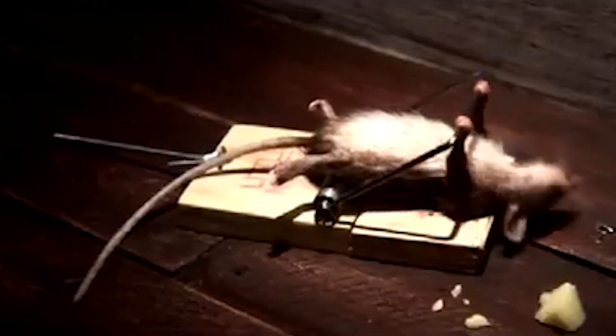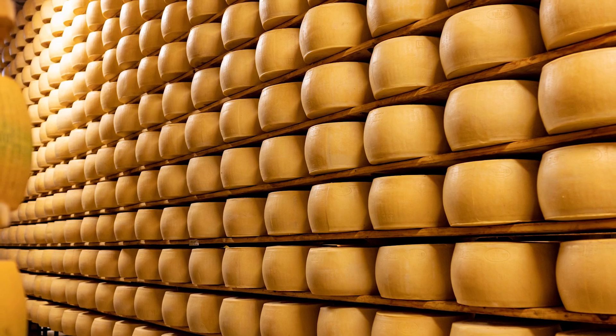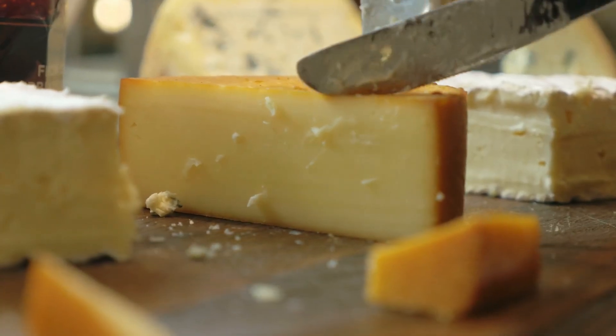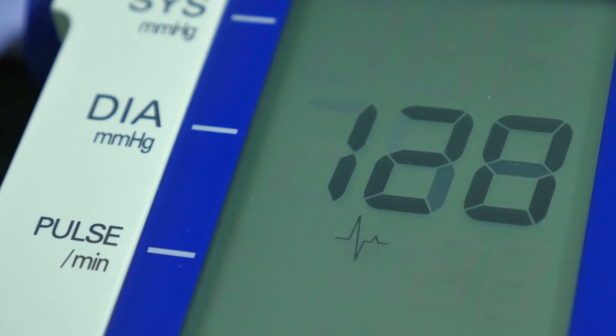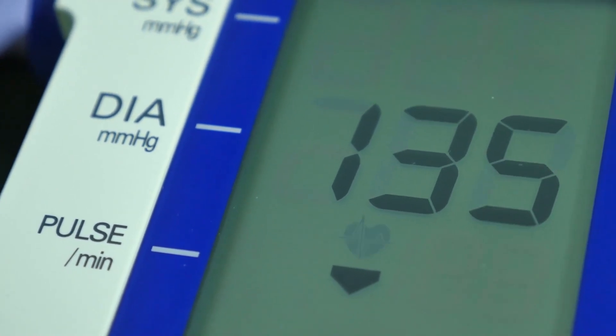If you thought cheese couldn't fit into your overall health goals, you may be pleased to know that it very likely can. While cheese is one of life's greatest pleasures, many cheeses aren't exactly beaming with nutrition. Because they can boast high levels of sodium and saturated fat, eating too much of the wrong kind of cheese can increase your risk of cardiovascular distress, raise your cholesterol, and increase your blood pressure.